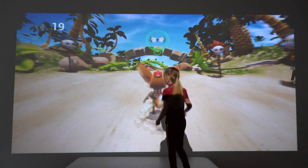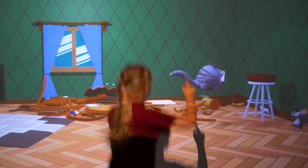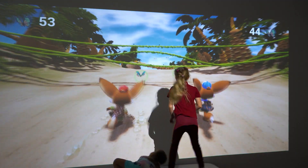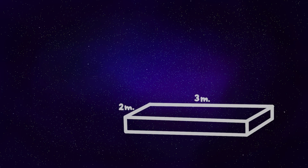A dynamic image is projected onto the wall, and players can control the characters with their own movements. They jump, freeze in place, or squat to dodge obstacles.